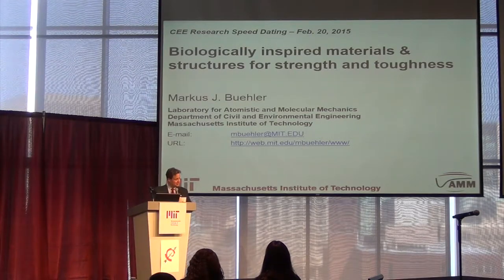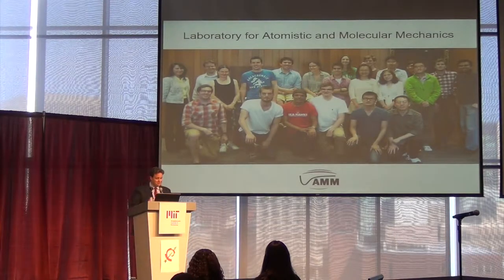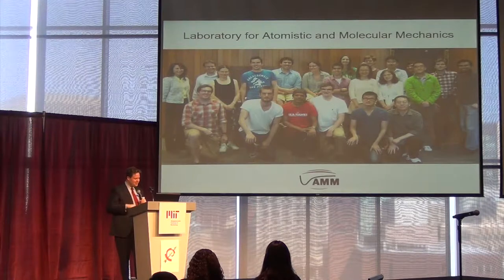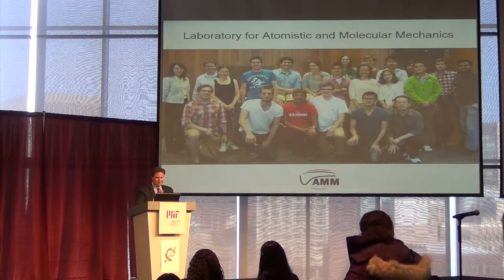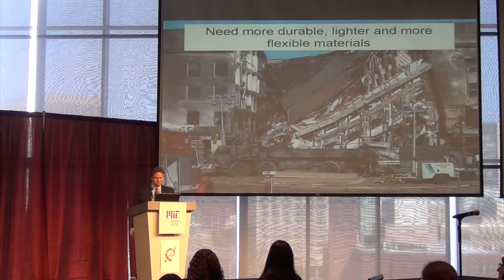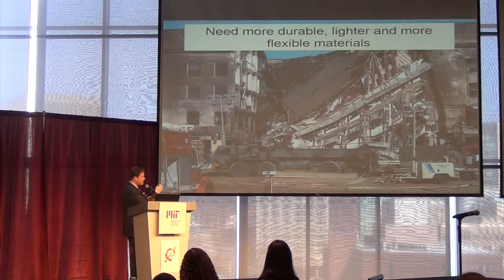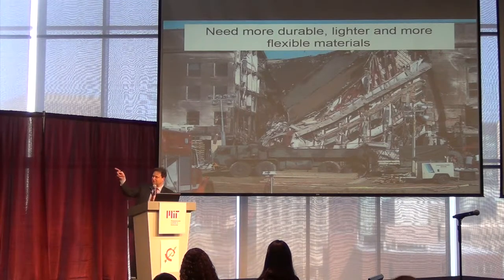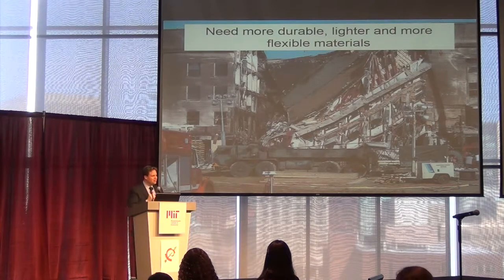What are biologically inspired materials and structures? Our research group — students, postdocs, and visitors — does fantastic work. We are interested in designing better materials because we have many examples of materials that break and fail, like structures in an earthquake. We're trying to develop materials that are stronger, more resilient, and more durable.